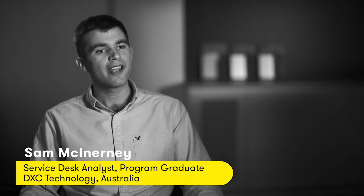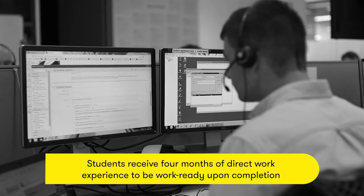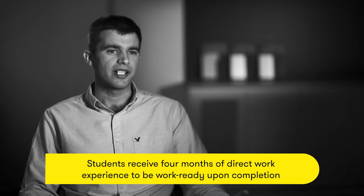The best thing about the program — it'd have to be that I got a job here. But there are a lot of great things about the program. I found it to be a great transition between being a student and the working world. It provided me an opportunity to see what it's like working for an IT business.